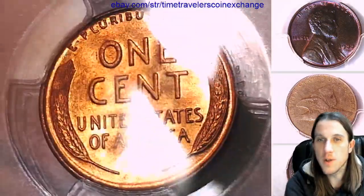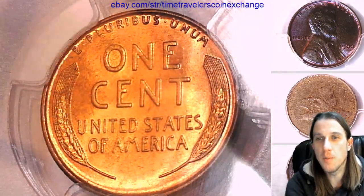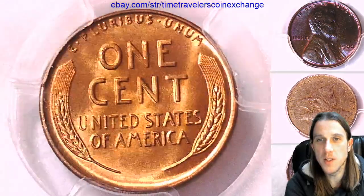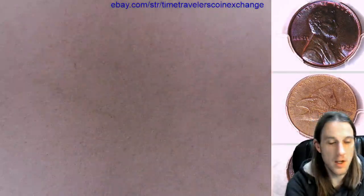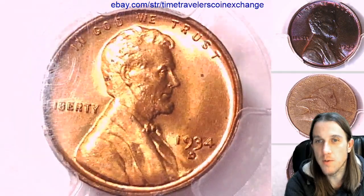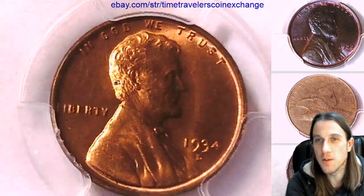If you enjoy the videos, the best way to support the channel is to hit the like and subscribe button, and I'll continue making thousands of videos of beautiful PCGS graded coins. I enjoy doing it. I've been able to make over 3300 of them for you already, and I look forward to making thousands and thousands more.